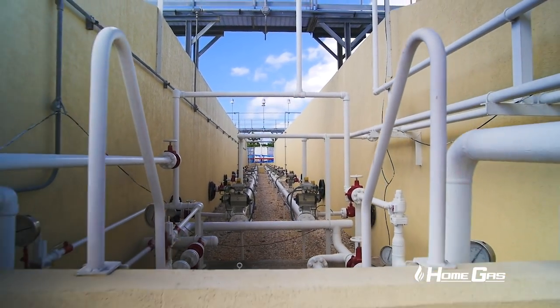All our tanks — which are behind me — are what we call mounded tanks. They're mounded under the earth and protected with tiling. So in the event of a hurricane, we've got very good protection of our tanks, because our tanks are the lifeline to the rest of the island.